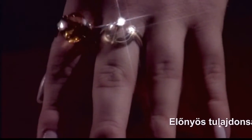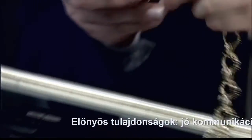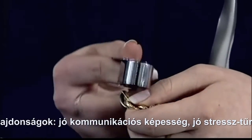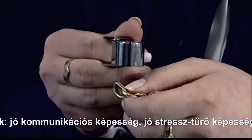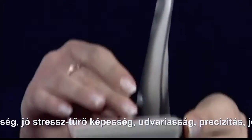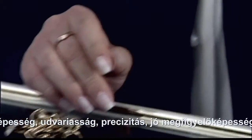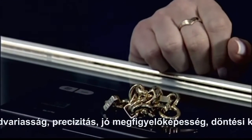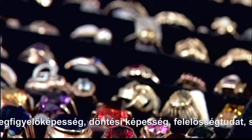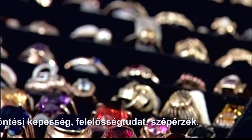A drágakő bevizsgálása komolyabb munka, amit nem minden zálogfiókok tud helyben megoldani. Ezután megállapítja az ékszer értékét, a kifizethető összeget – ezt úgy kell kiszámítani, hogy ha az ékszert nem váltják ki, megfelelő áron értékesíteni tudja. Úgynevezett zálogjegyet állít ki, mely tartalmazza, hogy az ügyfélnek mikor és mennyi pénzt kell visszafizetnie az ékszer kiváltásánál. Az időpont leteltével lehetőség van a hosszabbításra. Ha nem jelentkeznek a kölcsönkért pénzösszeggel, az ékszer a zálogfiókok tulajdonába kerül.